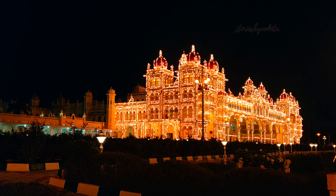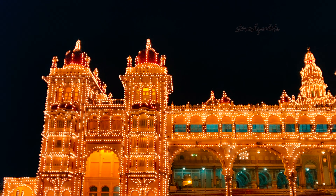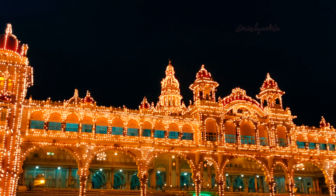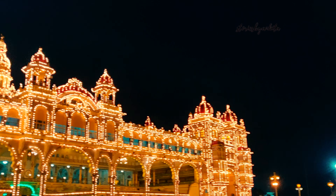The palace gets lit every Sunday and on public holidays between 7 to 8pm, and there is no entrance fee for this. On all other days except Sundays and government holidays, there is a sound and light show that happens, which is of a duration of 45 minutes.